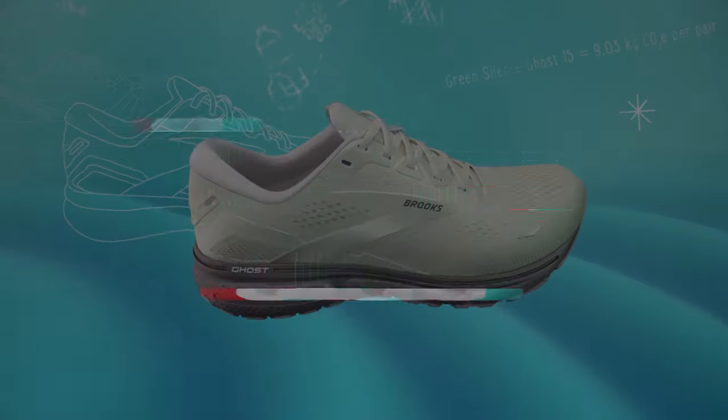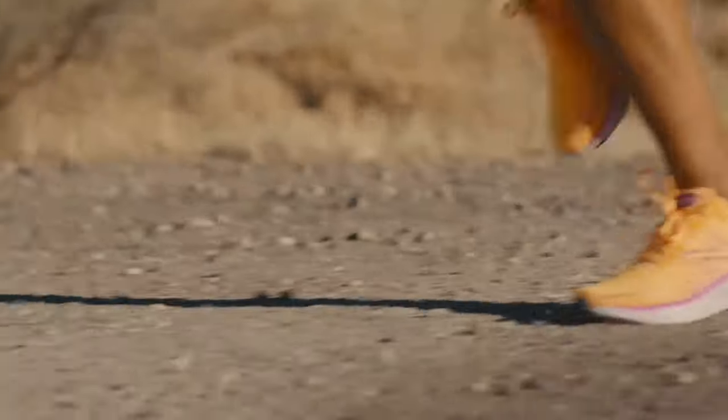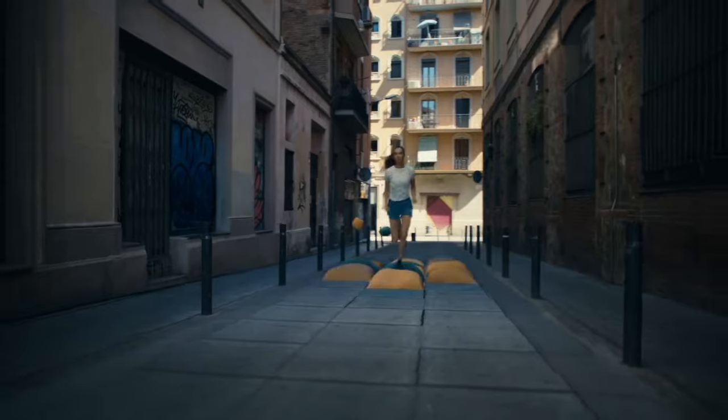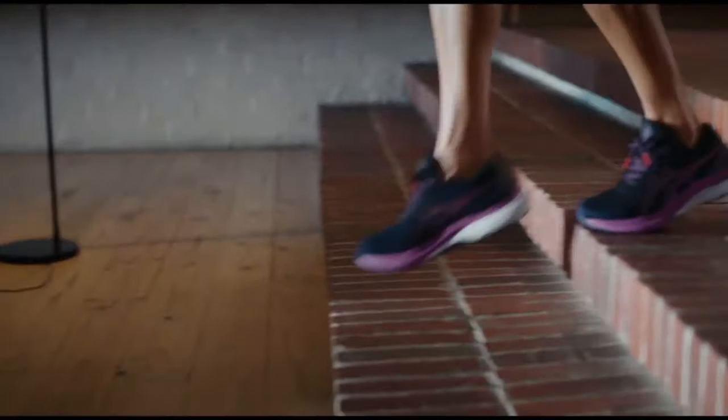Discover peak performance with the top six best running shoes, designed for comfort, durability and speed. From responsive cushioning to advanced support systems, these shoes are crafted to enhance your running experience.